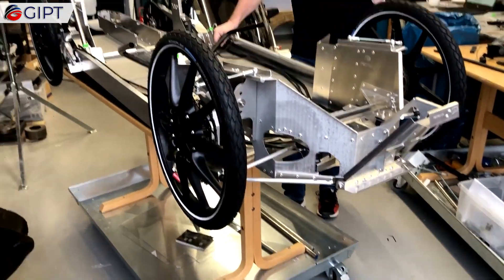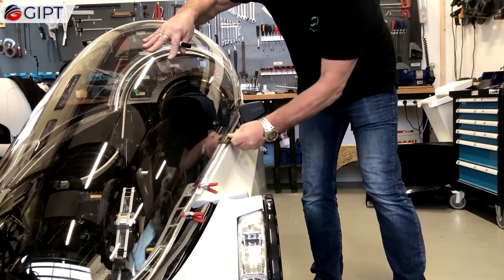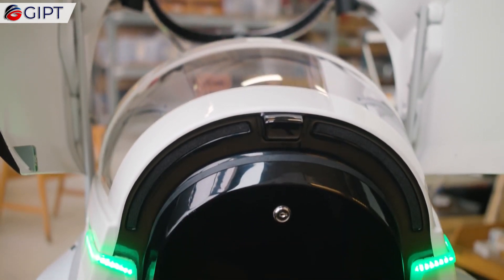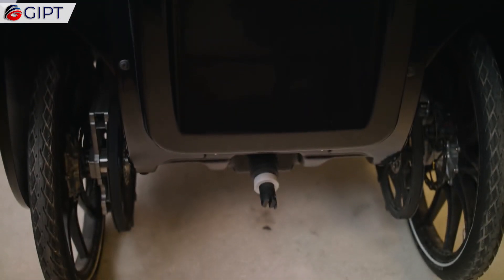With the fast charger, you will get from 20 to 80 percent charge in approximately 45 minutes. The company plans to provide space to fit up to 1500 watt hour battery modules, with up to 300 kilometers of range.